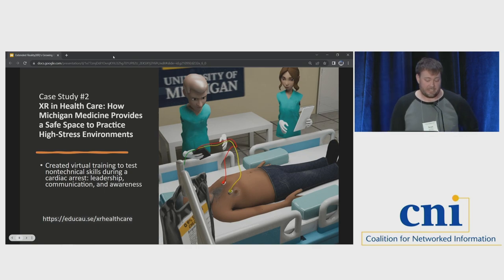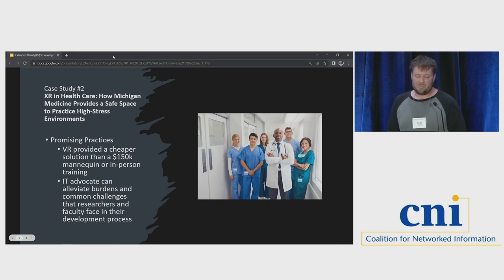The second case study was at Michigan Medicine. Students are working in a medical facility where cardiac arrests happen. When that occurs, 15 people suddenly come together — doctors, nurses, respiratory therapists, and more. It's extremely high stress and time is absolutely of the essence. This tests skills not traditionally emphasized in medical school, like communication, awareness, and leadership. Traditionally, they've trained folks on this with an insanely expensive dummy that costs $150,000, or by sending people to in-person training at a facility — both fairly expensive. So they developed a VR training so that people could go in and test on this.